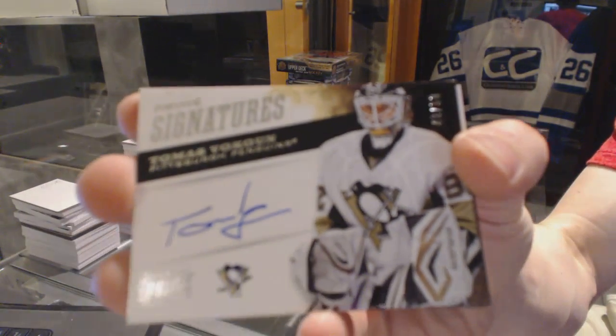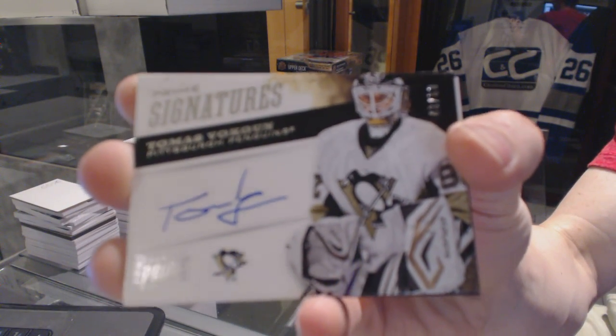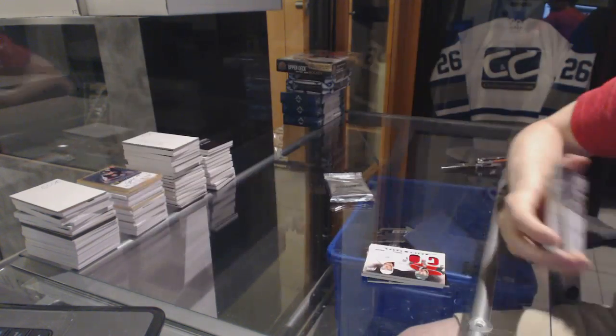Prime signatures, number 43 of 50, Thomas Vokun.